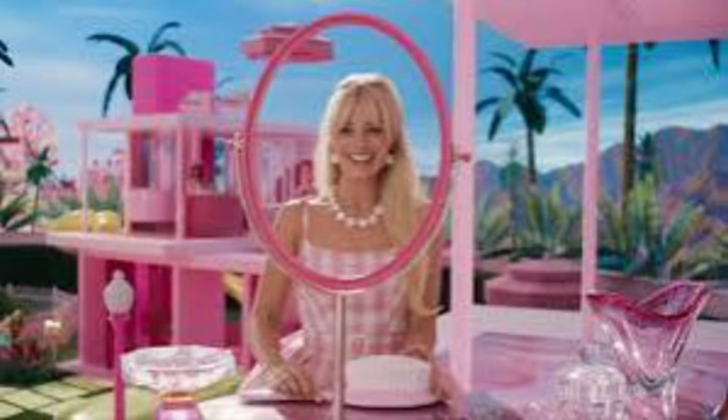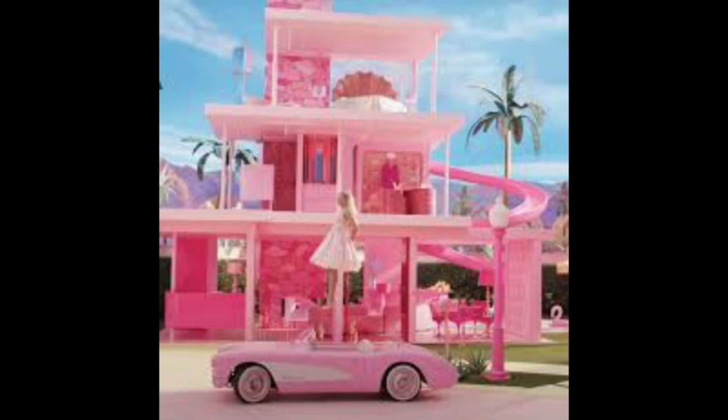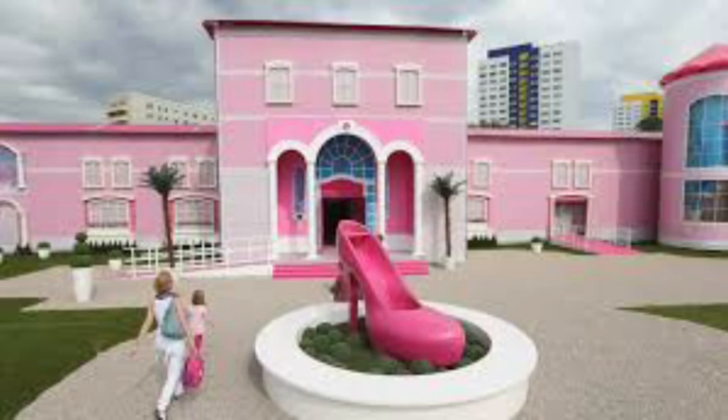Hey guys, welcome to The Decor Detective. Today we are going to visit our favorite Barbie house, but before this kindly like and subscribe the channel. Welcome to Barbie's dream house.